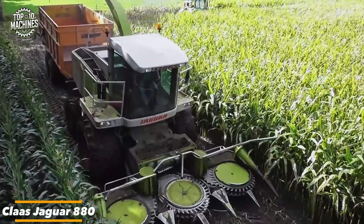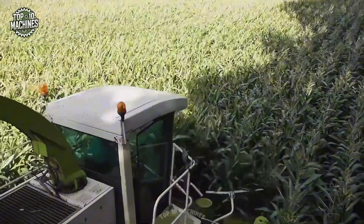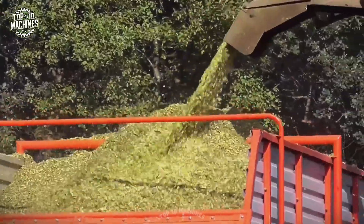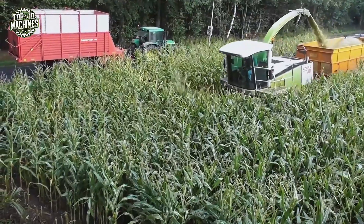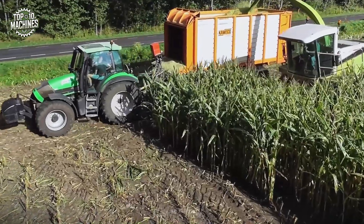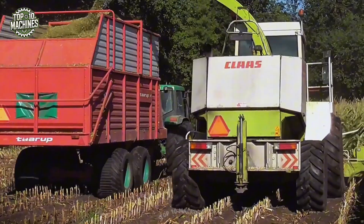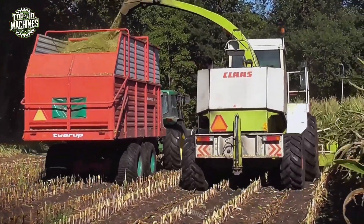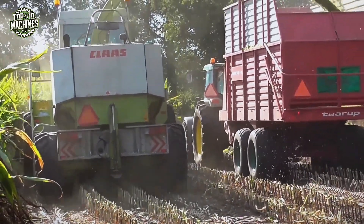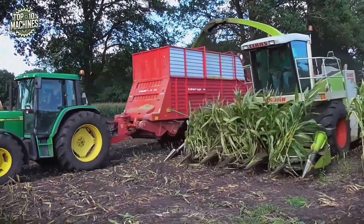The Klaus Jaguar 880 is a high-performance forage harvester built for speed, throughput, and precision chopping. Driven by a 598 horsepower V8 Mercedes-Benz engine, it features the proven Klaus cutting drum system, automatic crop flow control, and hydraulic drive for enhanced forage quality. With a throughput capacity exceeding 200 tons per hour, it's ideal for large-scale silage operations. Its ergonomic cab, integrated savings controls, and optional AutoFill system ensure operator comfort and productivity. Estimated pricing for used models ranges between $75,000 and $120,000 depending on year and condition.